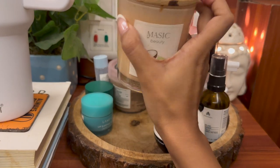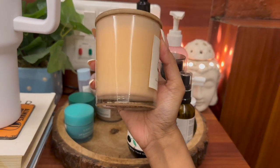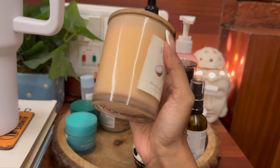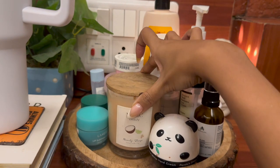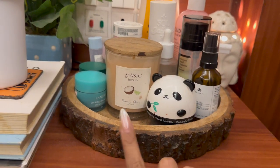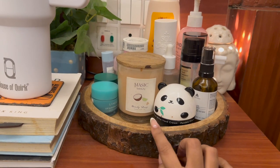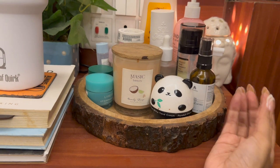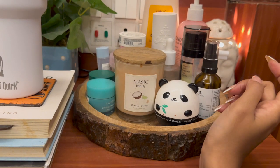Starting with this candle — it's from Mesic Beauty, Malvika Sitlani's brand, and I absolutely love it. It smells like coconut and lemon. I like it especially because it's beige and nude in color, which goes very well with my white and wood theme. Nude and beige is my absolute favorite.